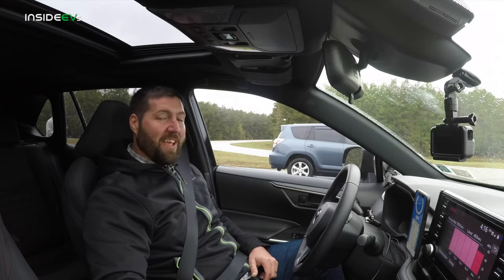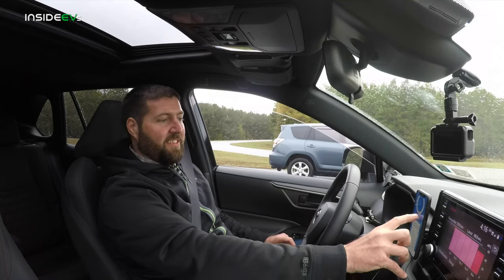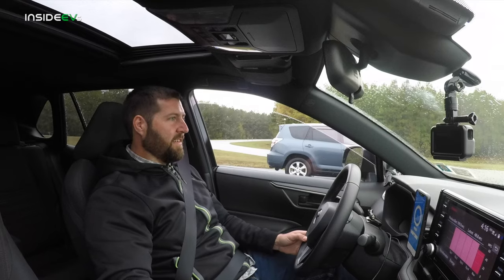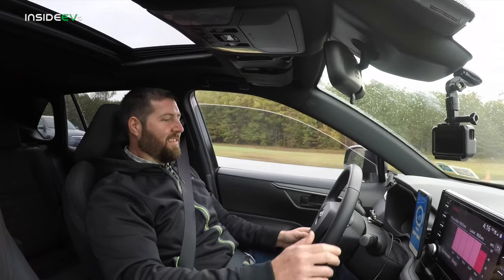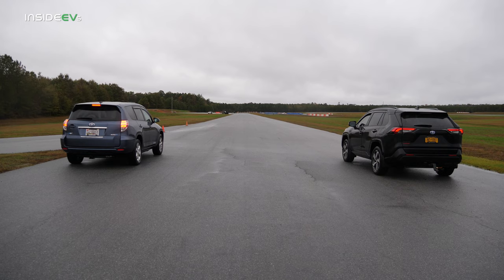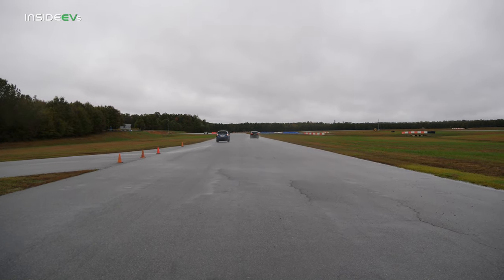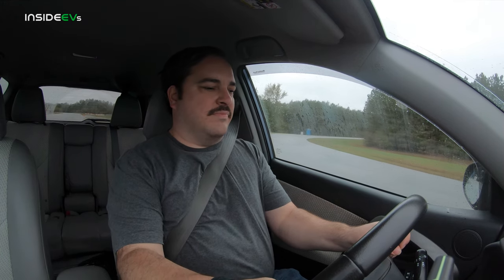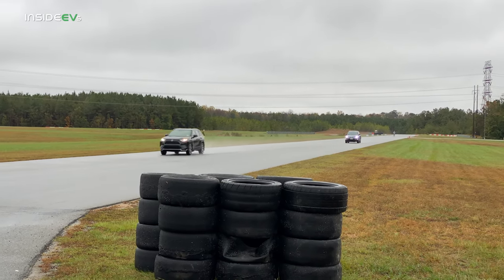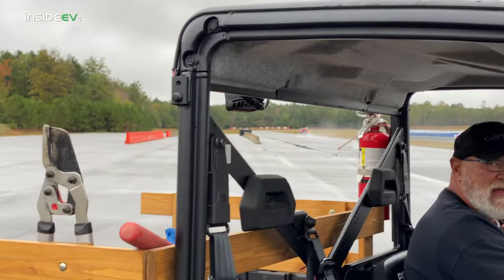This is going to be our last run because the cameras are running out of power. This is sport and hybrid mode — the fastest setting for this car. Three, two, one, go! Zero to 60 in 6.36 seconds.